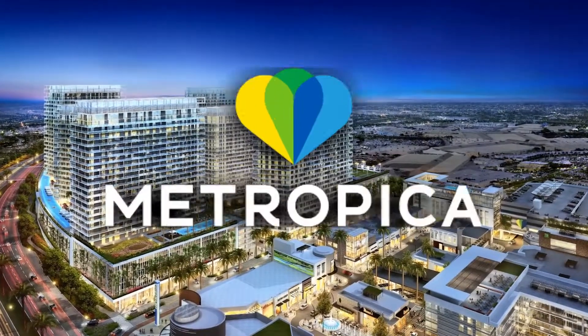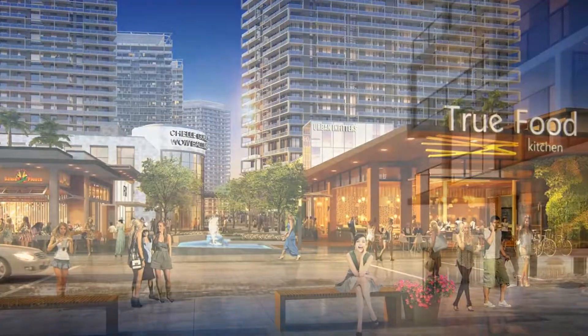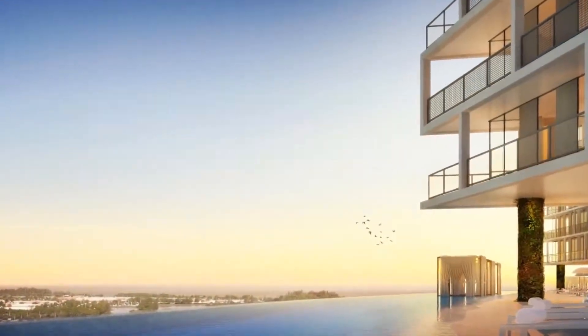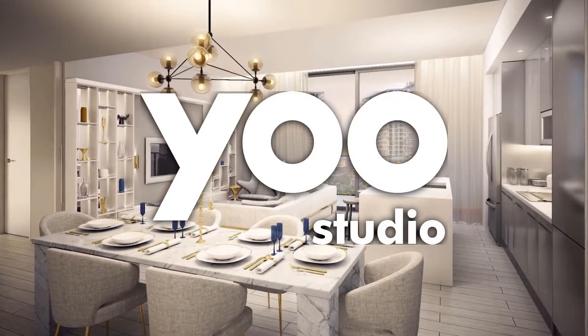In Metropica's lush tropical environment, shopping, dining, and entertainment are steps away from luxurious residential towers. Spacious residences feature sophisticated interior design by U Studio of London.